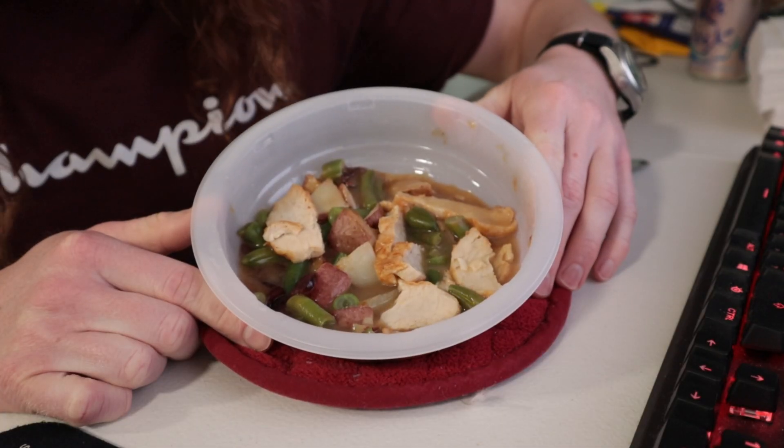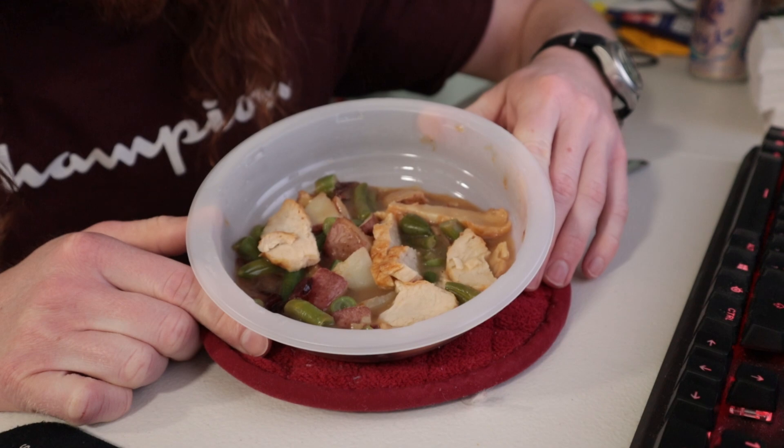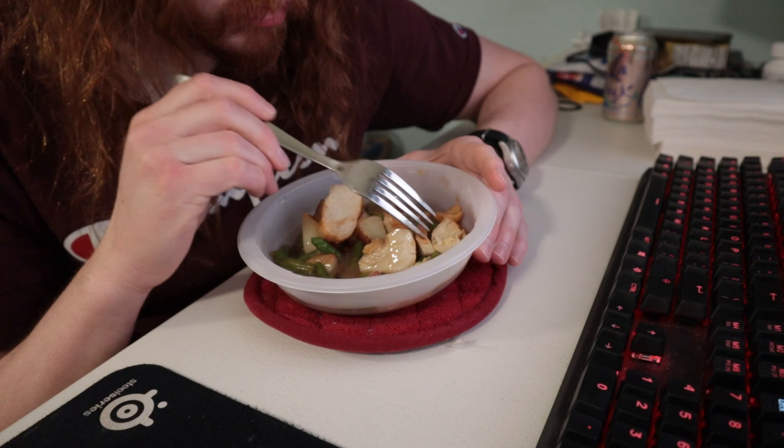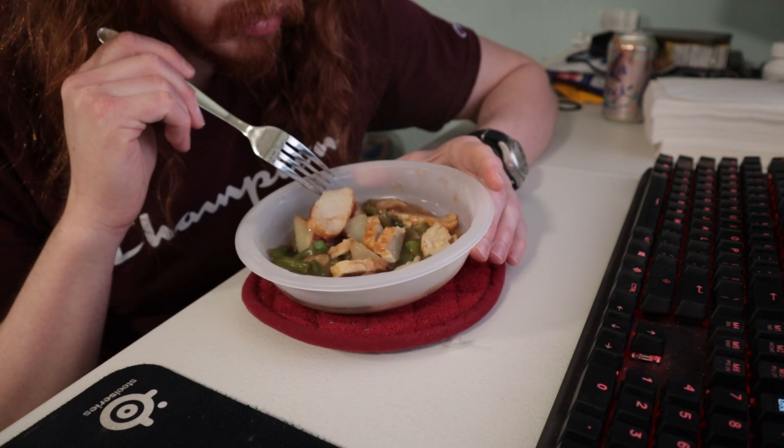Nice big chunks of meat. Potatoes. Green beans. I don't really like green beans. I don't think they listed cranberries on the front of the box because, well, there are not that many.